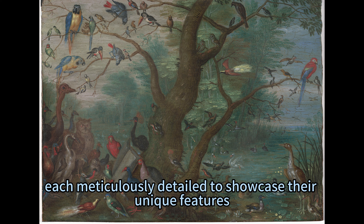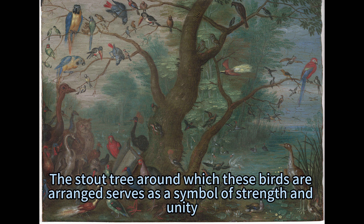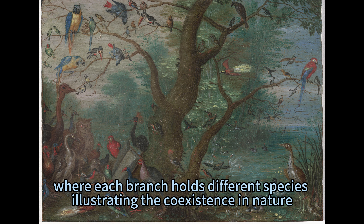Each bird is meticulously detailed to showcase their unique features. The stout tree around which these birds are arranged serves as a symbol of strength and unity, where each branch holds different species, illustrating the coexistence in nature.